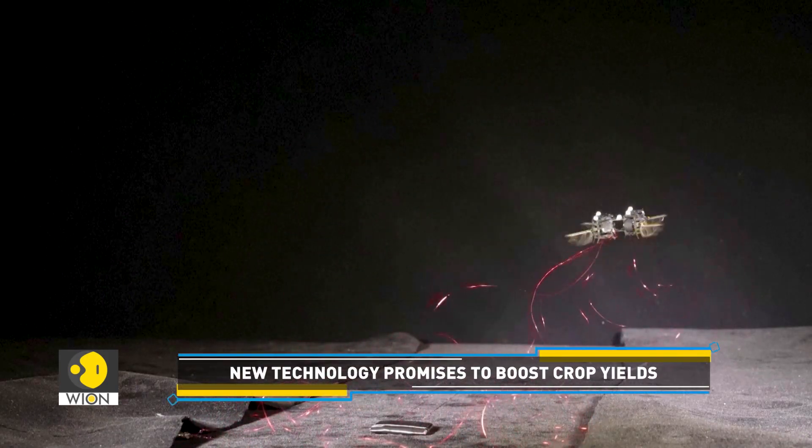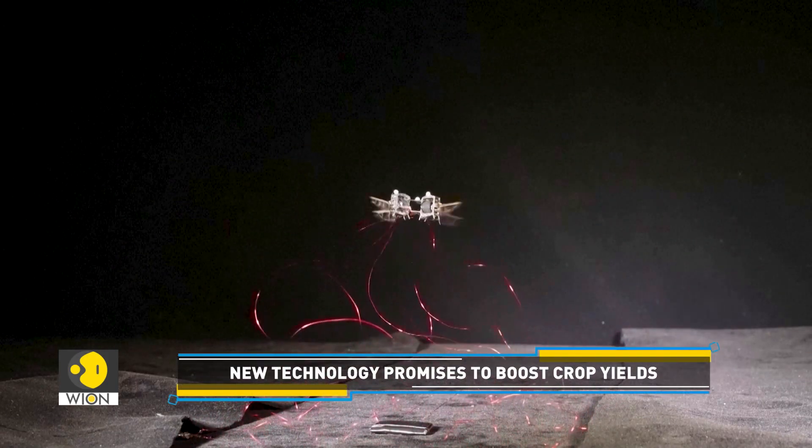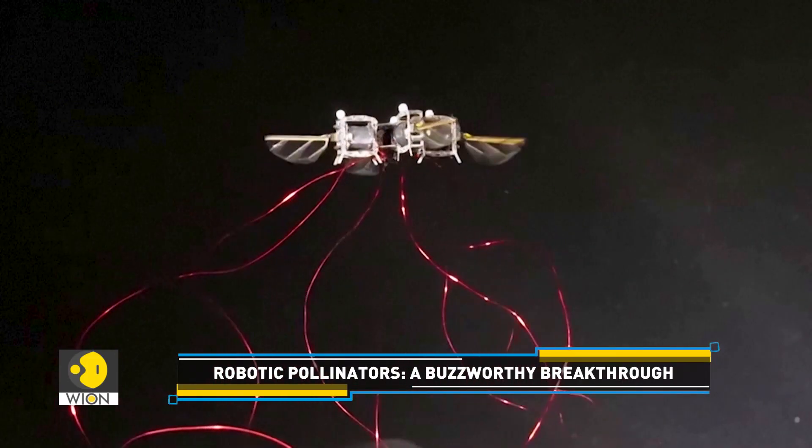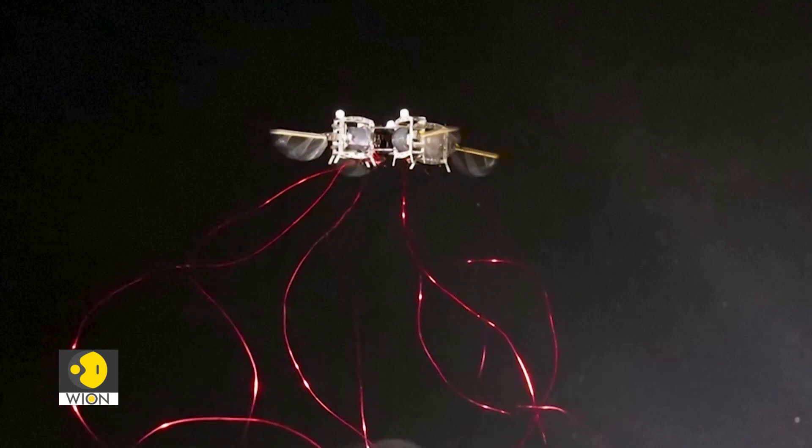MIT researchers hope that sometime in the future, these tiny robots can pollinate crops autonomously outside the lab. This doesn't really mean that we want to entirely replace honeybees in nature, but what we sometimes hear from people in the relevant field is that there are cases where we can't rely on honeybees anymore.